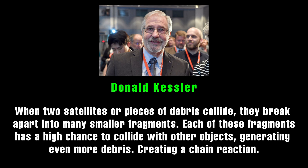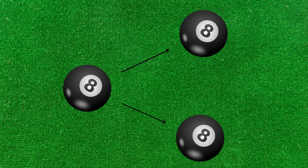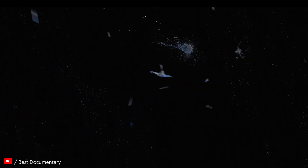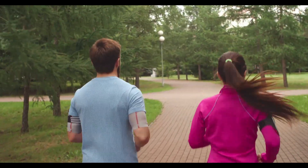You can picture it like this: imagine you are playing pool. Every time the balls collide, they break into smaller pieces that keep bouncing around the table. That is basically what could happen in space. You might be thinking — this is a cool story, but why should I care? You should care because this space junk can disrupt your life.